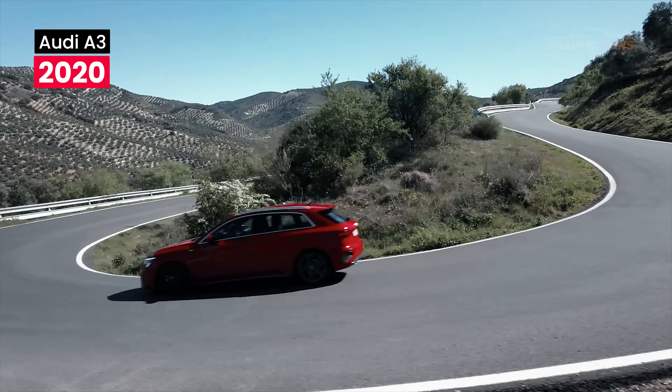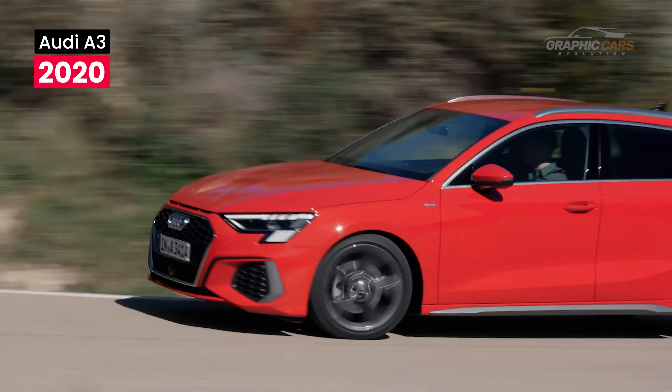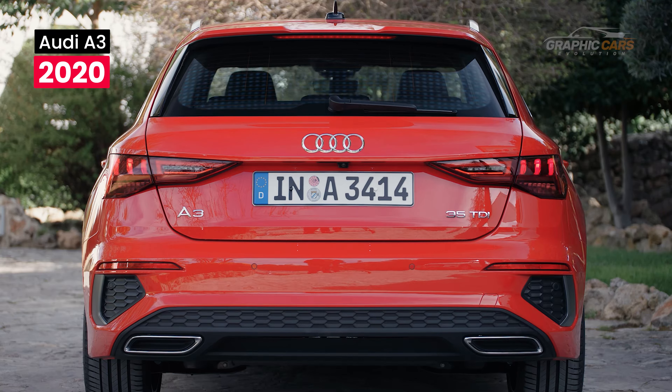The Audi A3 stood out by introducing a new design language inspired by Lamborghini, with sharp and bold shapes. The exterior features a wider single-frame grille and matrix LED headlights. The taillights also benefit from LED technology and the signaling is dynamic.